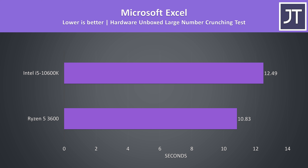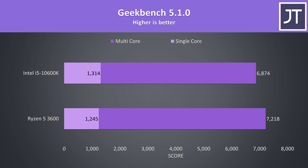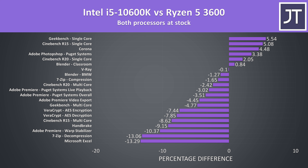The 3600 was completing the Excel task 15% faster. Like most other single core tests, the 10600K was ahead in single core in Geekbench, but as per most other tests the 3600 had the edge in multicore. In most cases the i5 is slower, which I found extremely interesting — both processors have the same core and thread count, yet the 3600 is winning in the majority of core heavy workloads despite having lower clock speeds. The i5 is doing better in single core performance in typical Intel fashion.